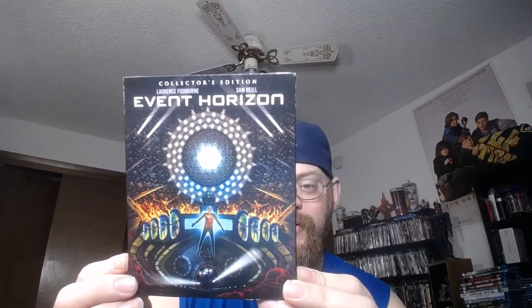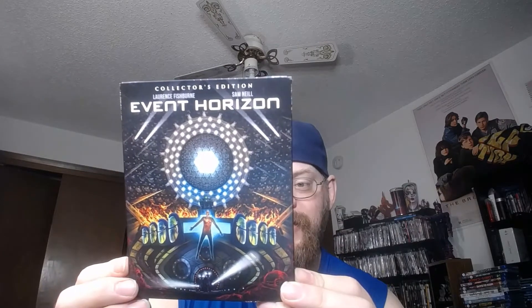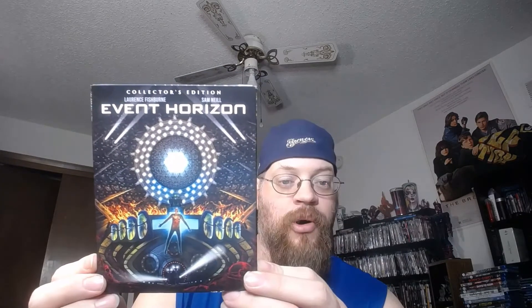The date is 1997. Paul W.S. Anderson — the same director who did Mortal Kombat and Resident Evil — though on here it's listed as Paul Anderson.